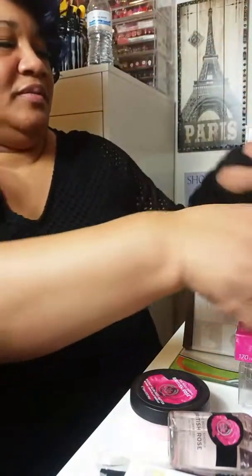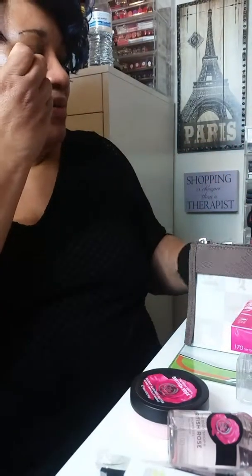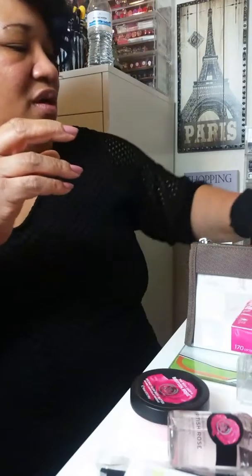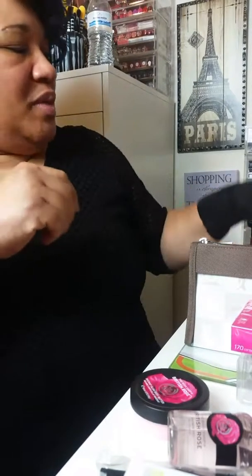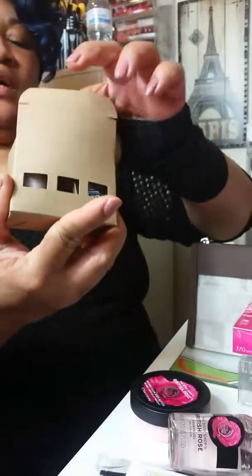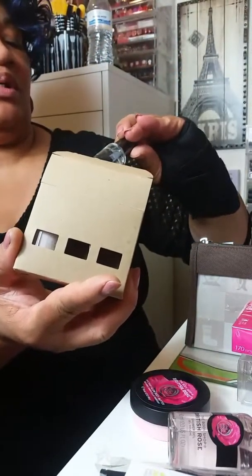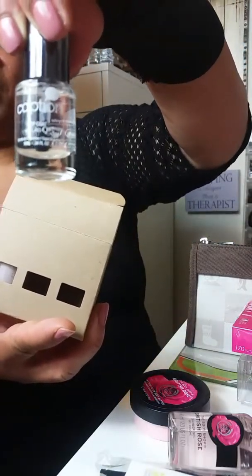Ardell Wispies. I'm trying to put everything kind of in order because this stuff is everywhere. Something told me yesterday not to put all this stuff up. This is a company that is up and coming — this is the Top Coat.